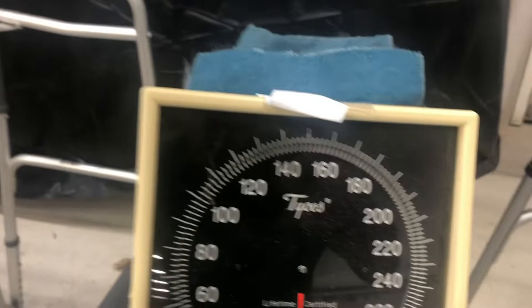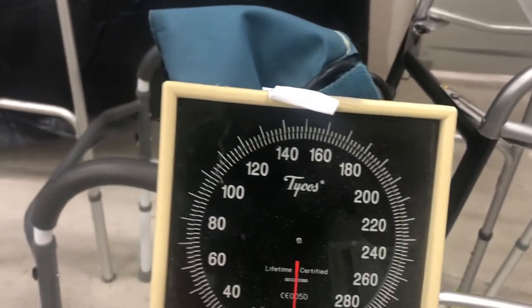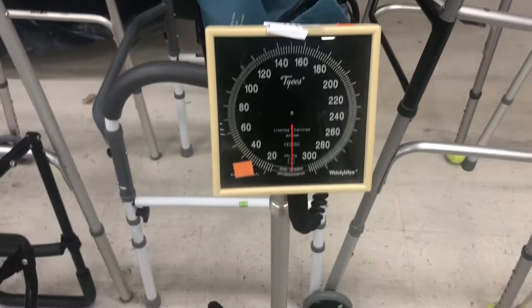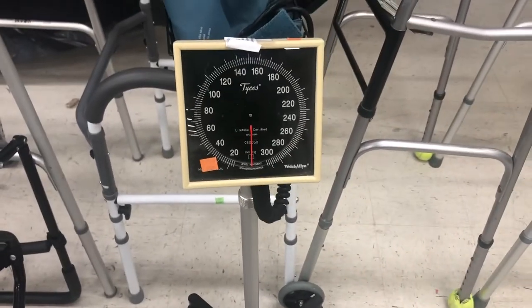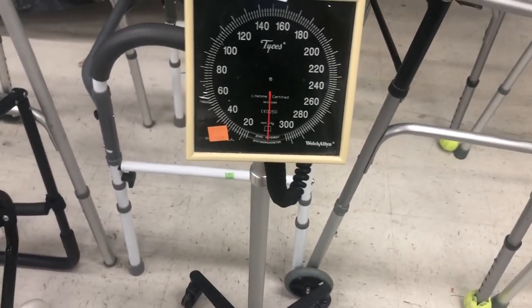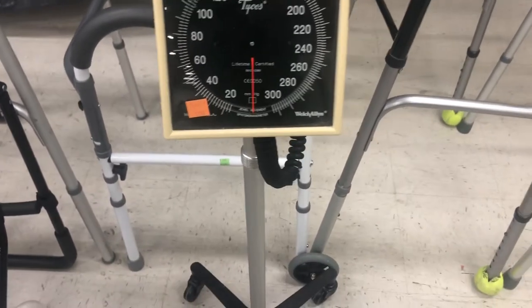Blood pressure monitor — Welch Allen. I think it's used, but let me do a comp search on this for the price of $12.99. That's another tip I want to tell you: make sure when you approach your Goodwill or whatever thrift store you're going to, you're going to need battery on your cell phone because you're going to do comp searches on eBay or wherever.